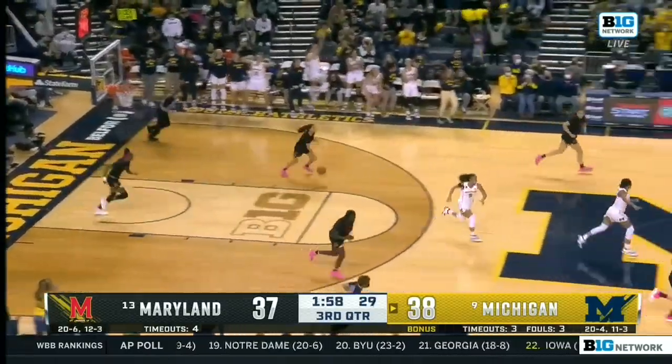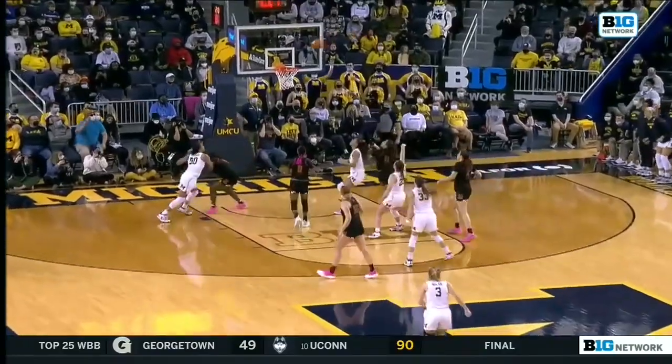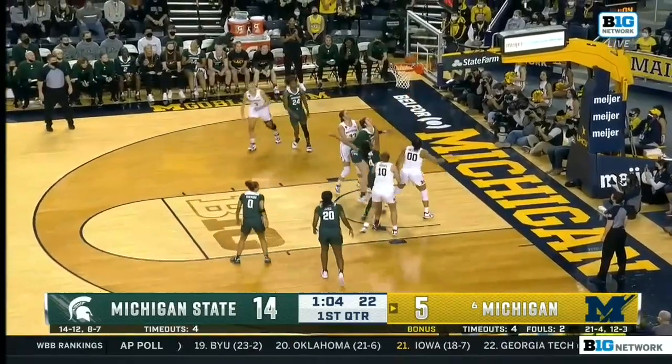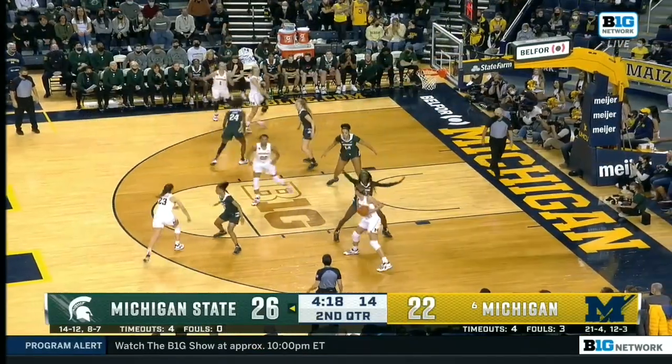Rausch hits it at the shot clock horn. Defensively slowing Maryland down, and then coming down and making shots. Rausch is one of those seniors honored before the game — lowest scoring court of the season came against Louisville for Michigan.